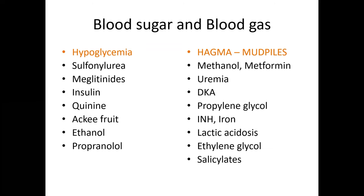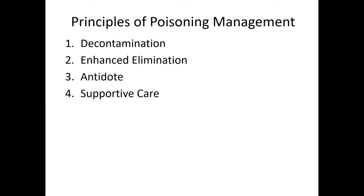You can remember the mnemonic MUDPILES. Coming to management, there are four principles: decontamination — remove whatever materials are available; enhance elimination — remove what has entered the body as early as possible; specific antidote; and supportive care. All principles are equally important in the management of a sick, poisoned child.